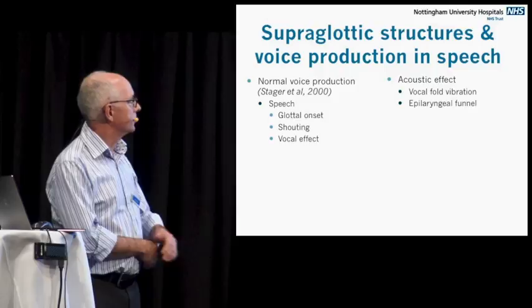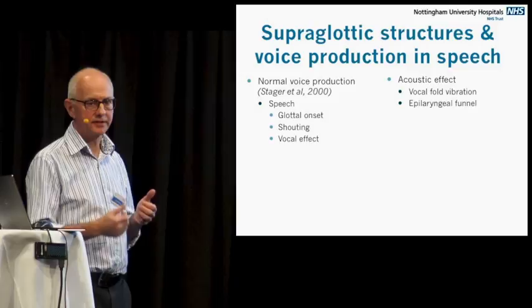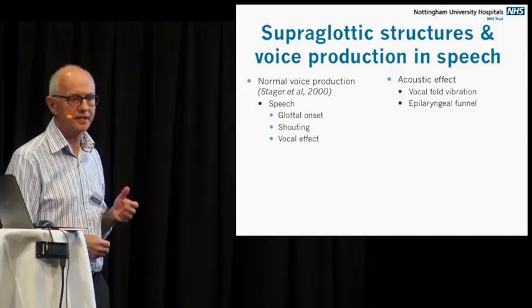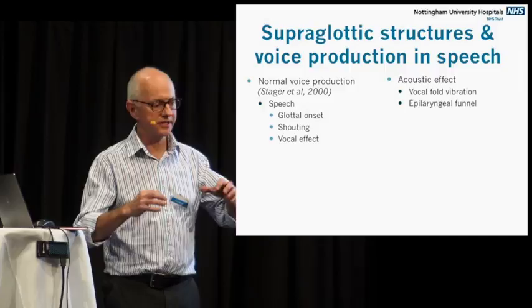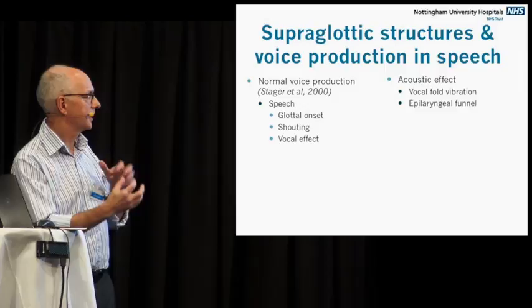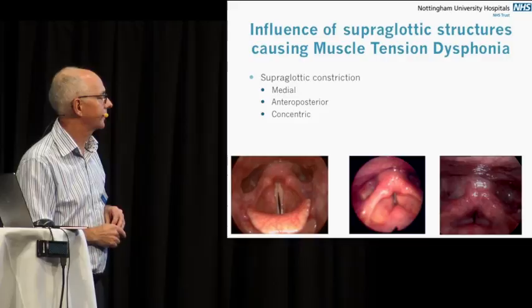In speech, use of the false cords is actually a normal phenomenon in parts — you don't use it all the time, but you use it for things like shouting, for glottal onsets, and also for vocal effects. If you just want to add a bit of rasp to the voice, then you bring in that structure, and that's all considered as part of normal voice use. The use of the supraglottis actually affects the way the vocal folds vibrate, and because of that constriction, it affects the acoustics by narrowing the area of the epiglottis and the emission of the supraglottis.